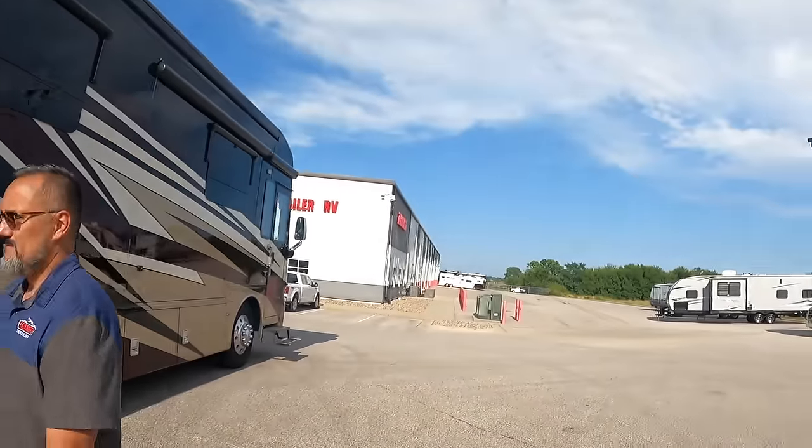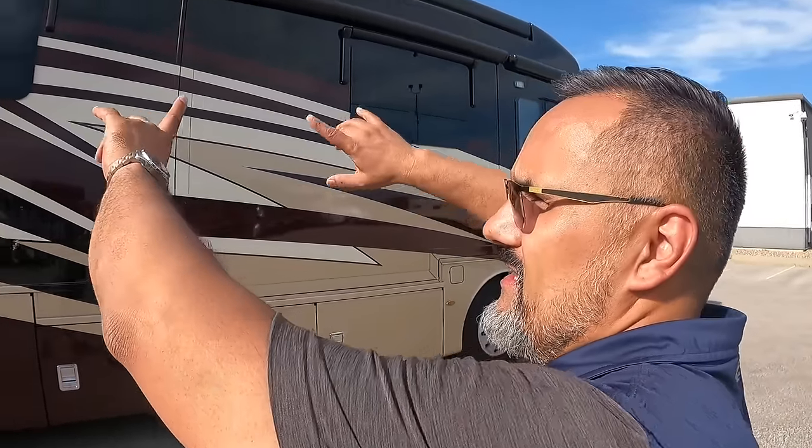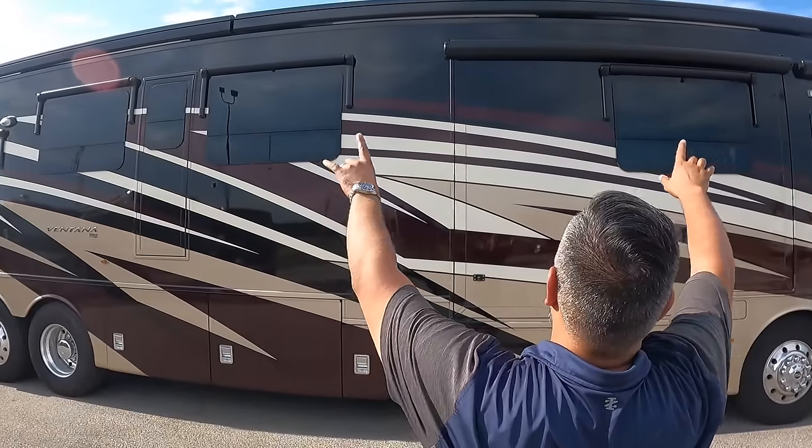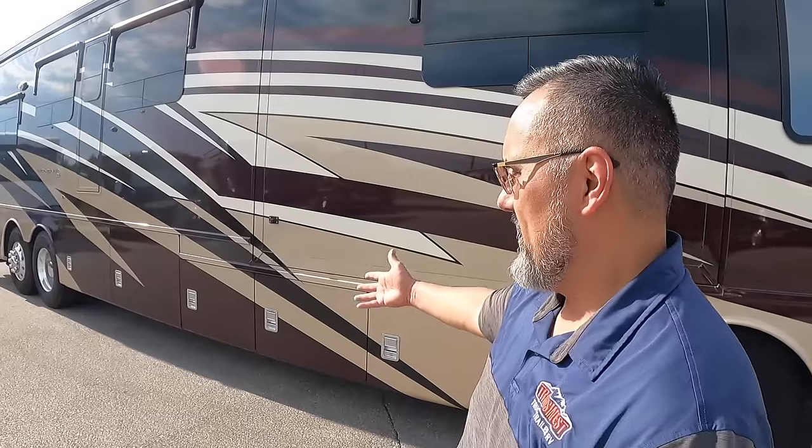Let's take a quick peek inside. As we're going in, notice this is going to have a lot of integrated awnings — both Gerard Nova awnings that come out and drop down. Some of those nice higher-end features you'd see in your Dutch Stars. It's going to have the 400 horsepower Cummins motor sitting on a Freightliner chassis, giving you all the power you need to get you, your family, and whatever you're towing behind this coach up the hill.